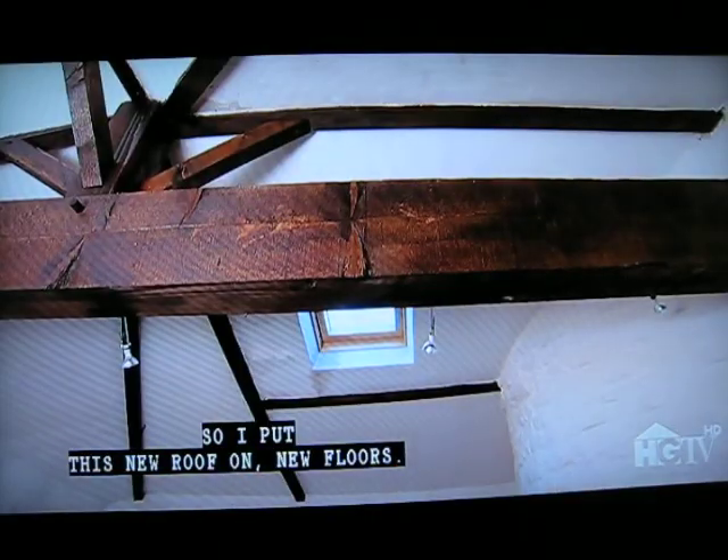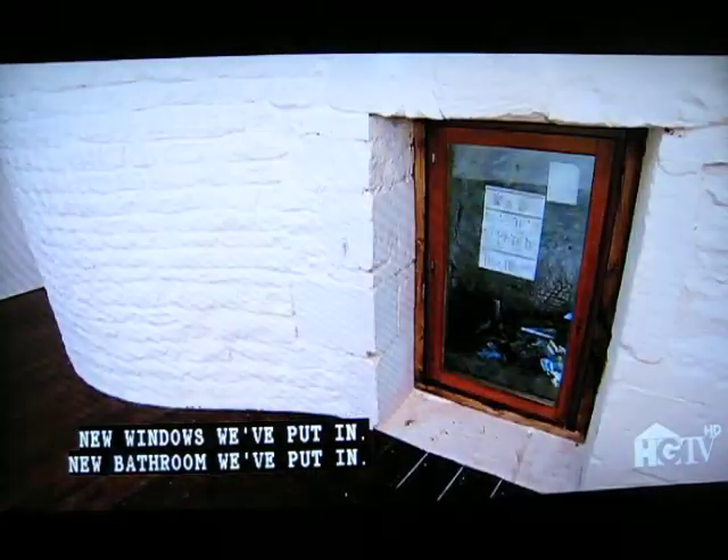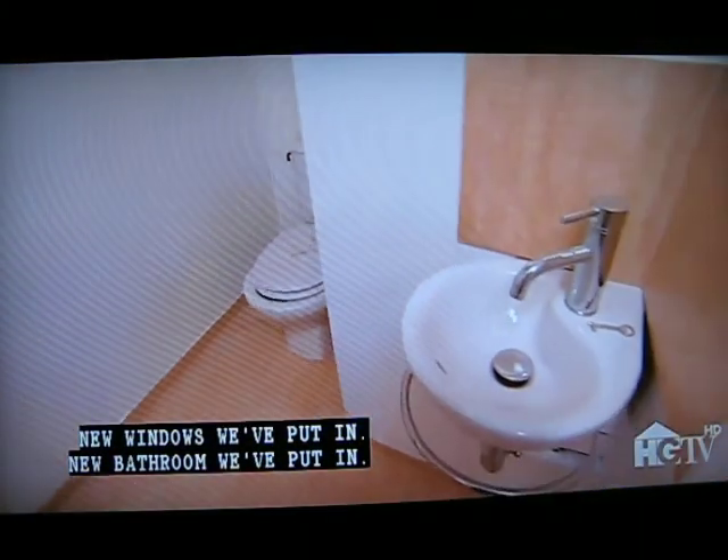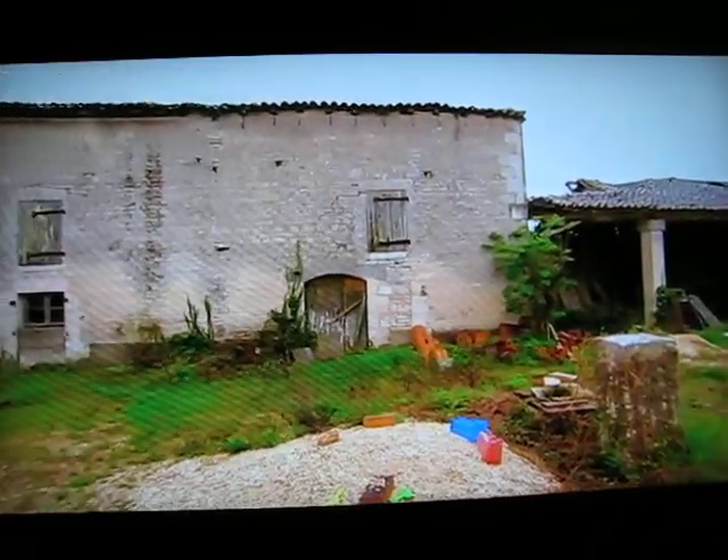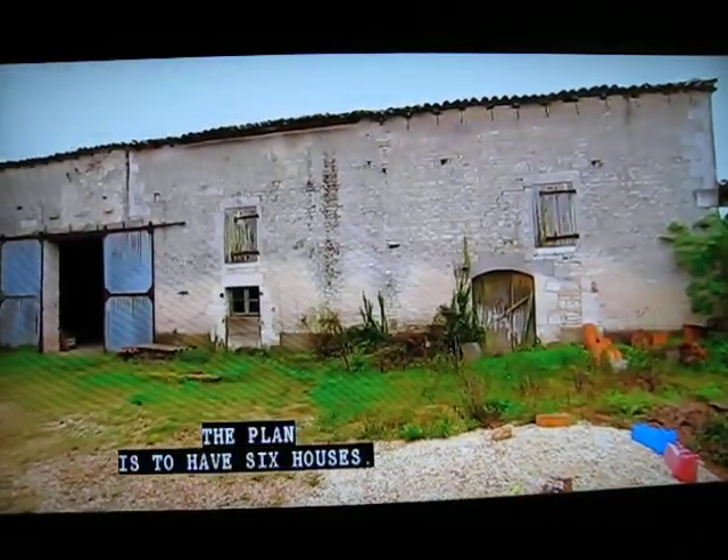We put in a new roof, new floors, new windows, and a new bathroom. All the outbuildings still have to be made into rental accommodation. The plan is to have six houses total.